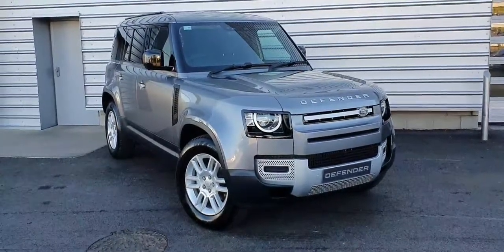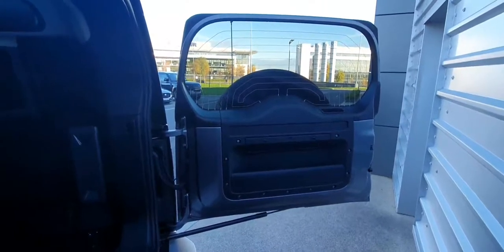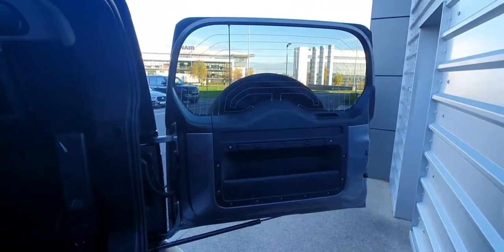This vehicle features front and rear parking sensors, 360 degree camera and full LED headlights. Moving around to the rear of the vehicle, as you can see you get a gas strut assisted rear tailgate with a full-size spare wheel mounted to the back.